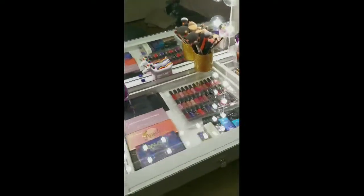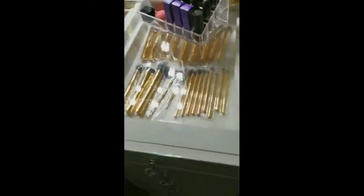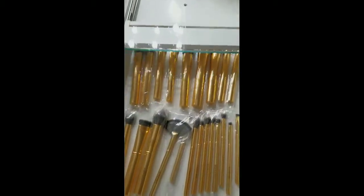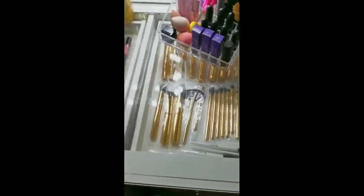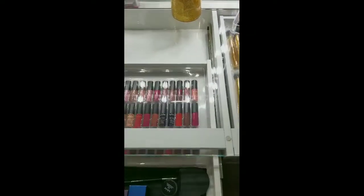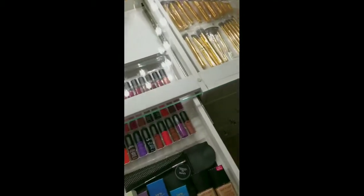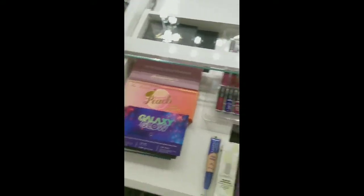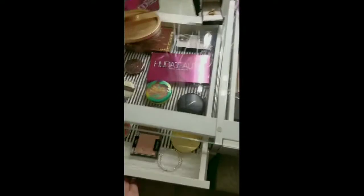That's the mirror — excuse the mess in the background. This opens up. On top I keep my most used items for easier access.